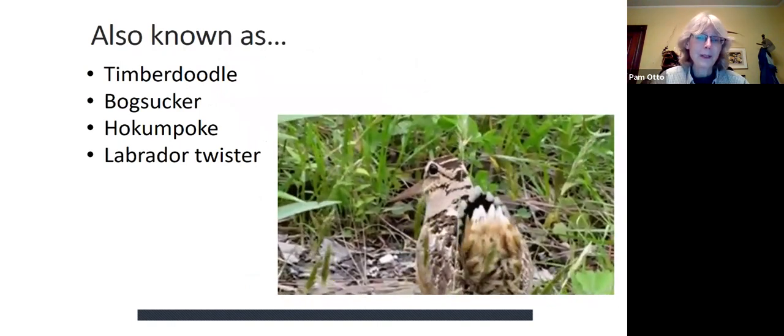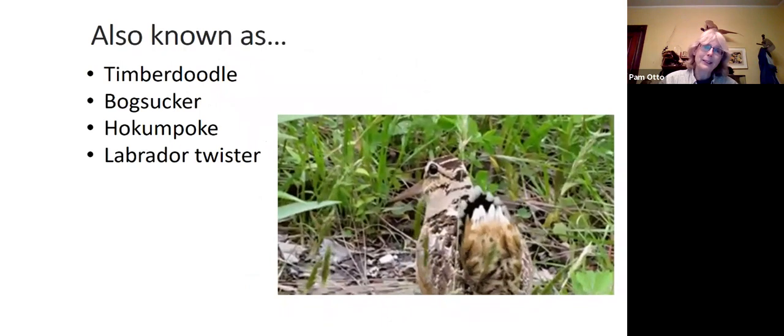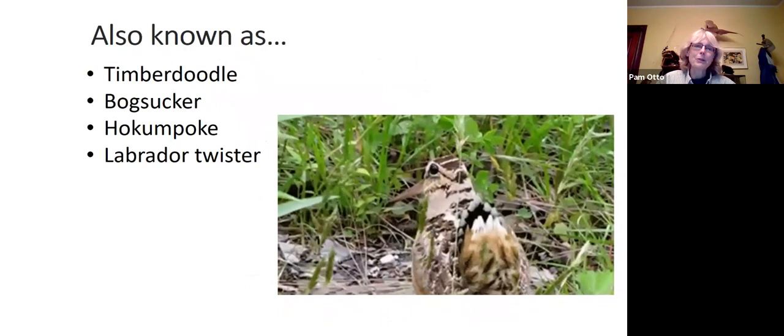Some of you might be more familiar with snipes from having been told to go on a snipe hunt. My dad used to talk about sending his buddies off on snipe hunts, thinking the big joke was that there's no such thing as a snipe — well, actually there is. The American woodcock's range is in the eastern part of North America, almost right down the middle of the country dividing woodcock and non-woodcock habitat. They've got some really fabulous names: timber doodles, bogsuckers, hokum pokes, labrador twisters.